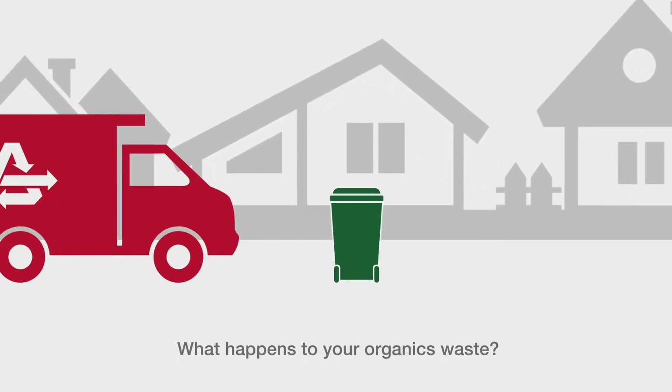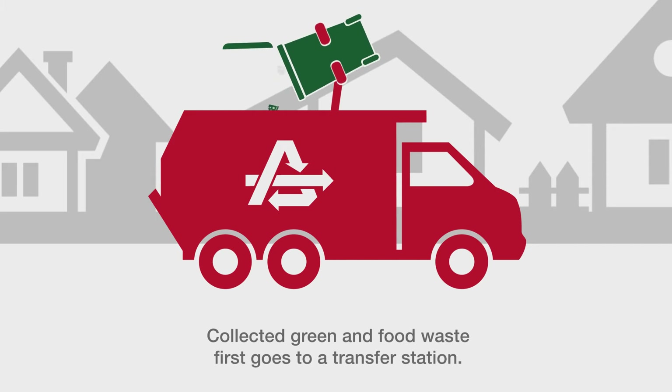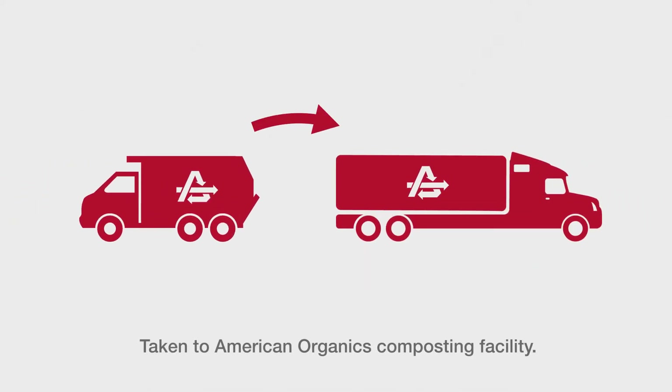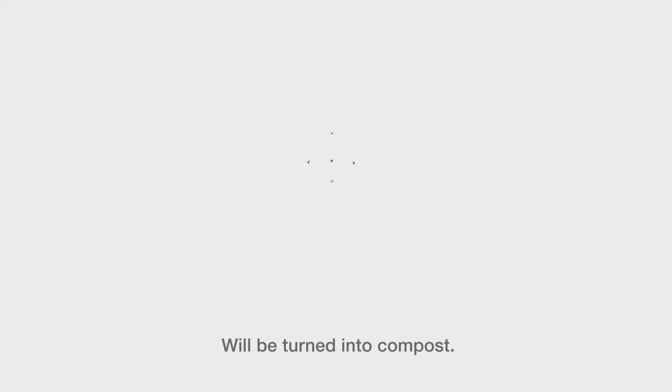Ever wonder what happens to your organics waste after it's picked up at the curb? Your green and food waste is picked up by our Athens Services drivers who take it to a transfer station. There, material is loaded into a transfer truck and taken to a composting facility like American Organics in Victorville, California. This is where your food scraps and tree trimmings will be turned into compost.